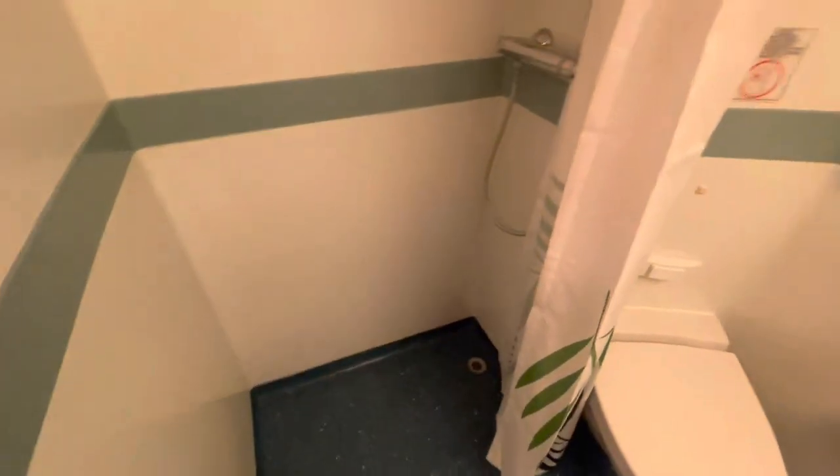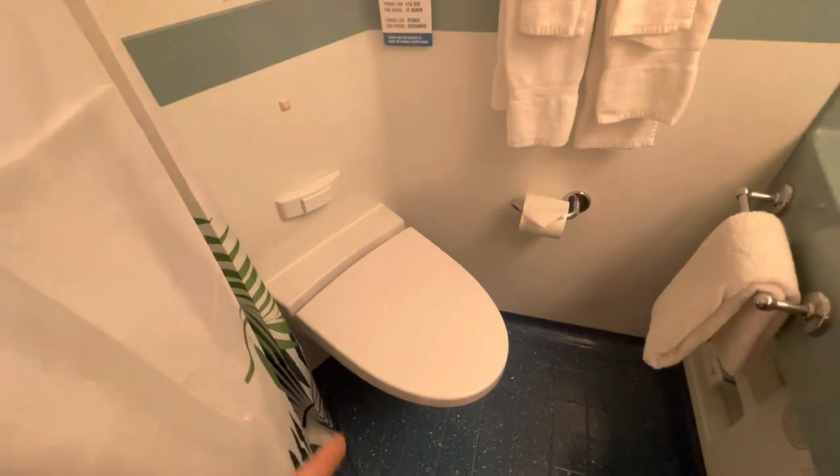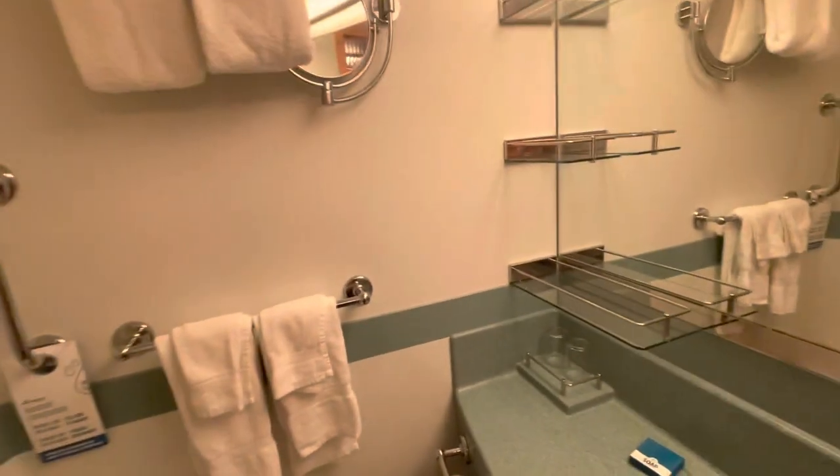The shower was small, but it did have a retractable clothesline. The bathroom was big enough overall, considering we were on a cruise ship.